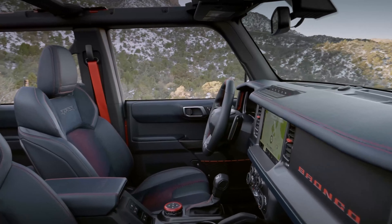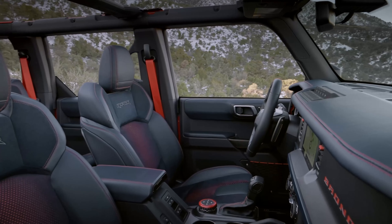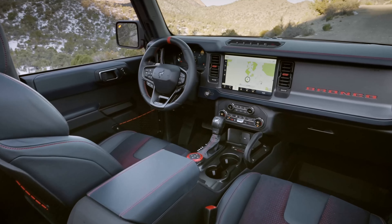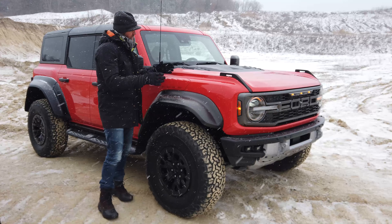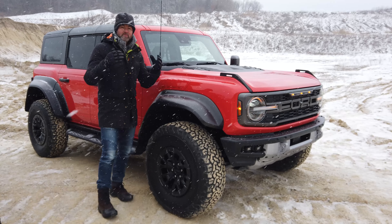On the interior of the Bronco Raptor, you see a lot of similarities to the F-150 Raptor truck version — lots of carbon fiber and that beautiful accented centerline stitch on the steering wheel, something you'll definitely recognize from the truck version.